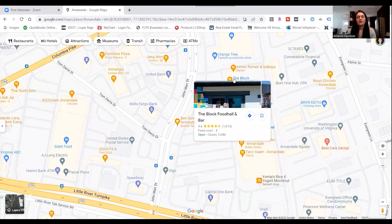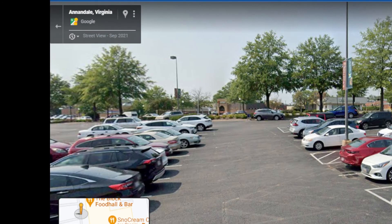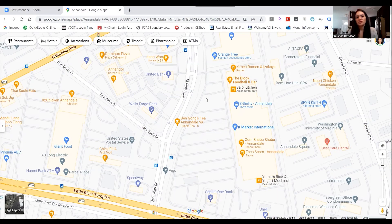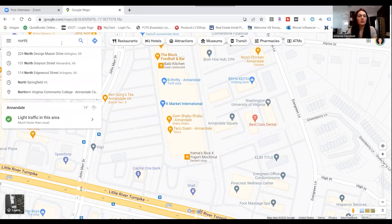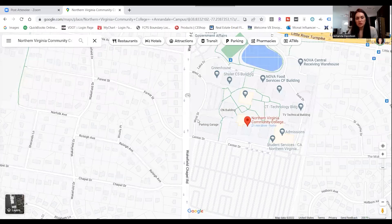I want to point out the Block Food Hall and Bar — we mentioned this in our blog tour on Annandale. The Block is really unique for not just Annandale but the Northern Virginia area. It's a food court where you can go in and try food from different restaurants all in one place. They also show sporting events, have a great TV setup, you can grab a beverage — it's a really fun place to hang out. There's also K Market if you're looking for international food shopping. And notably, Annandale has the oldest and largest campus for Northern Virginia Community College.